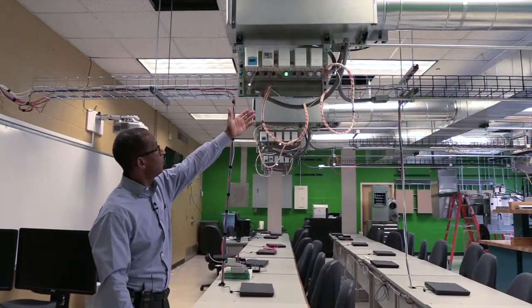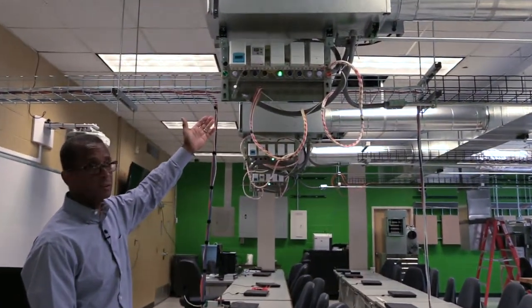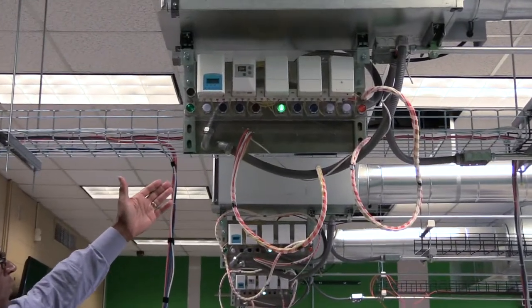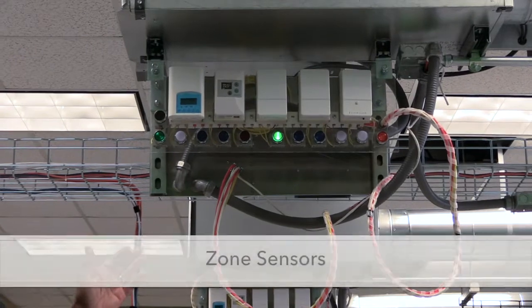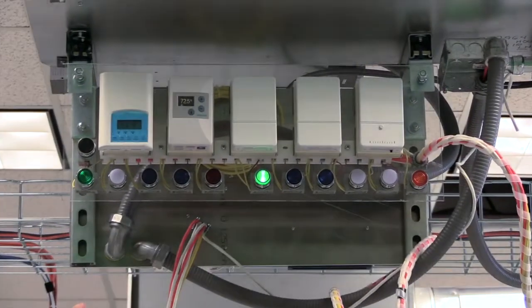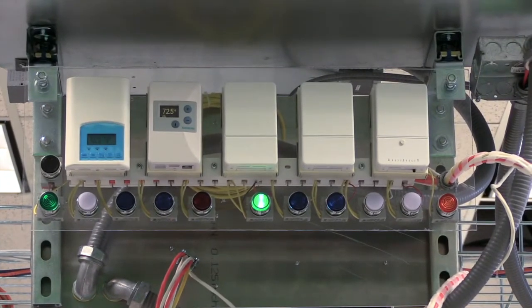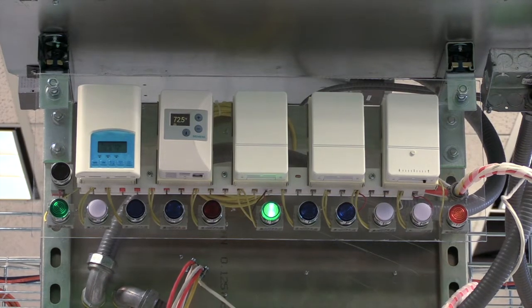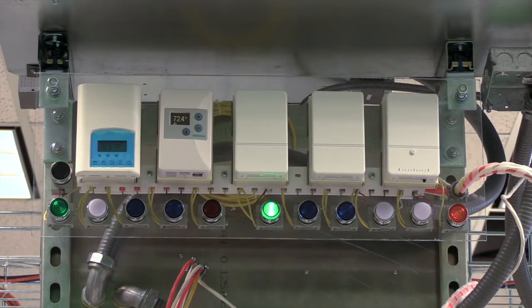Up here you see a bank of zone sensors, giving students an opportunity to understand how to install and troubleshoot them. The green light illuminated is a status light indicating that we have power. The far right first white light indicates first stage heat, the next white is second stage heat, one blue light indicates the zone damper is open, and the second blue light indicates the zone damper is closed.